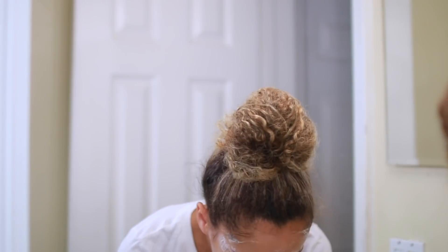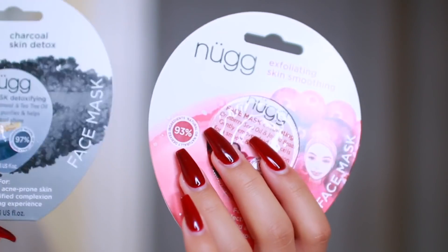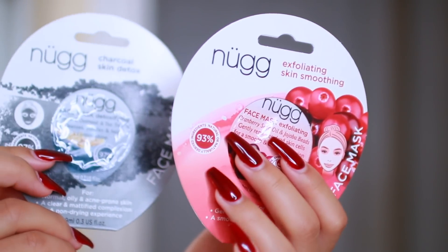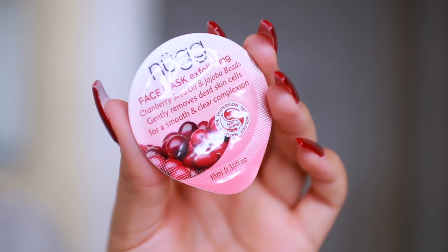Today I'm deciding to take my skincare to the next level by doing a face mask. These are both from Nug. Instead of just getting one mask that only helps with, say, acne, different pods can be for different skincare needs. You can switch it out whenever you feel your skin needs a little bit of this or that, and customize it to how your skin is currently looking.